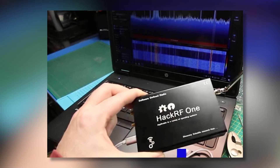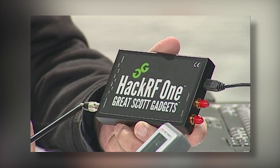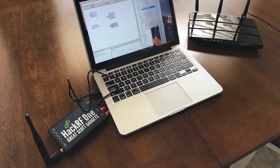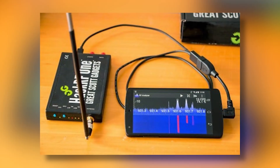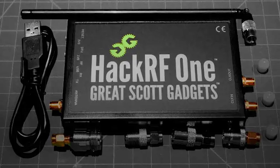This device works with a large range of frequencies, making it useful for different projects. Since it is open-source, anyone can modify and improve its performance. It is used in research, development, and testing of wireless systems. However, it can capture and send a wide variety of signals, which raises concerns. Some people use it to interfere with radio communications, which can affect safety and privacy.